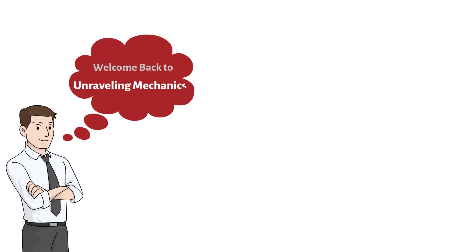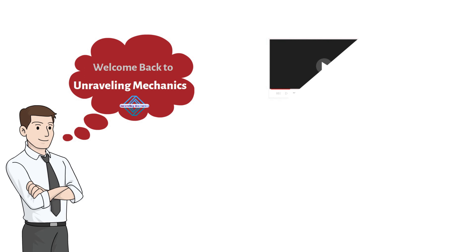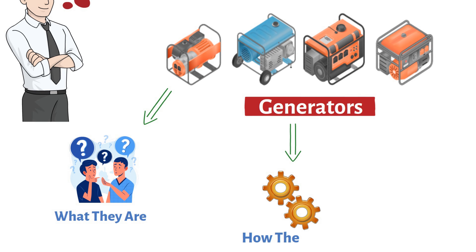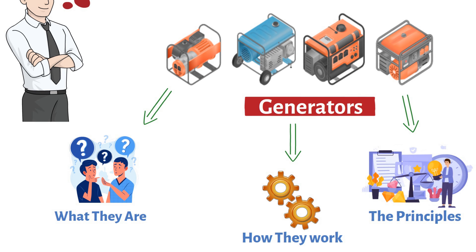Welcome back to Unraveling Mechanics, where we dive deep into the fascinating world of mechanics and their inner workings. In today's episode, we're going to unravel the mystery behind generators — what they are, how they work, and the principles that make them tick. So, let's get started.